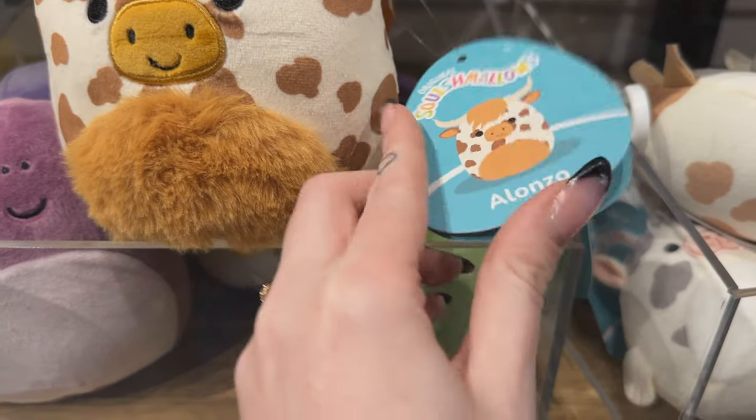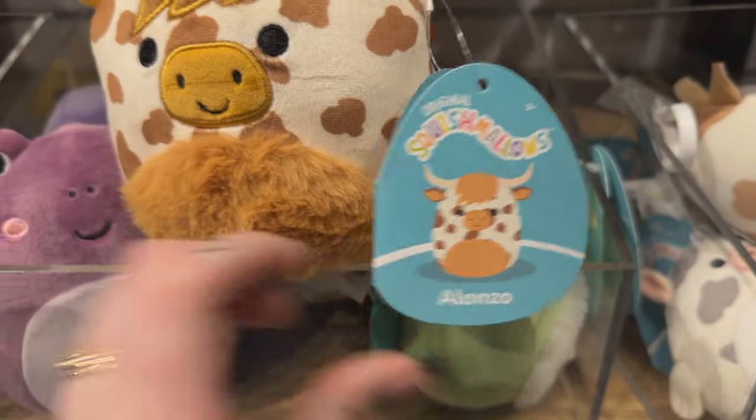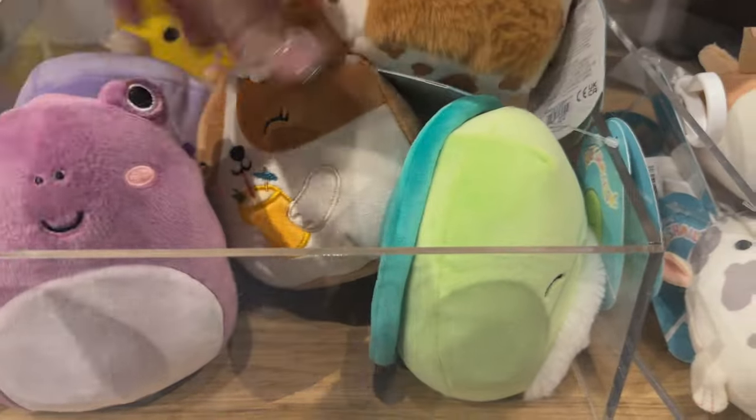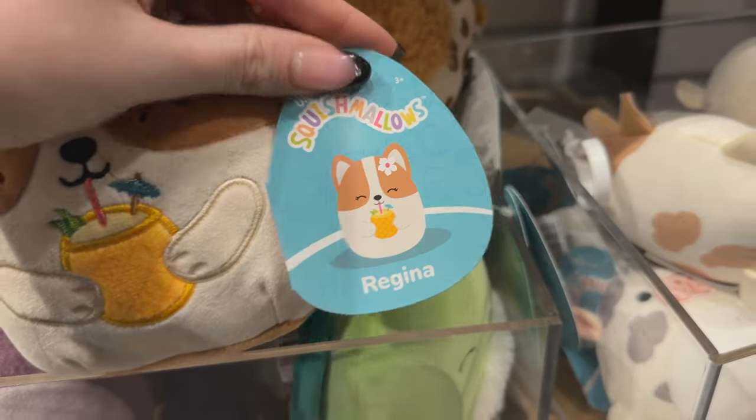Over at Box Lunch, they had the other 5-inch squad, which featured Alonzo and some sort of renovated classics, like this Regina here where she has a little flower and this cute little piña colada drink.